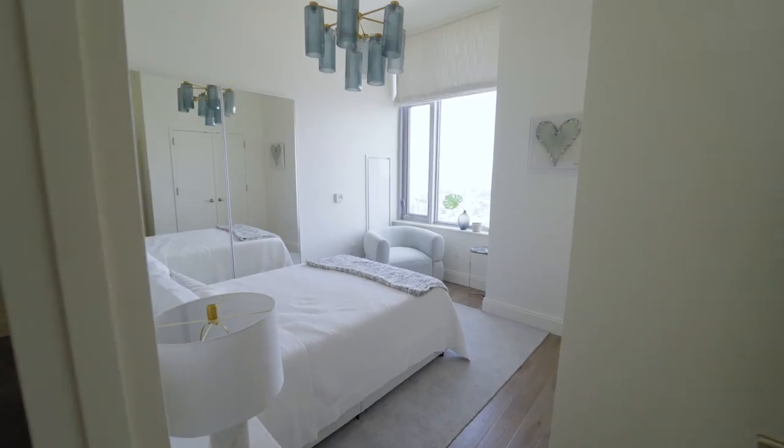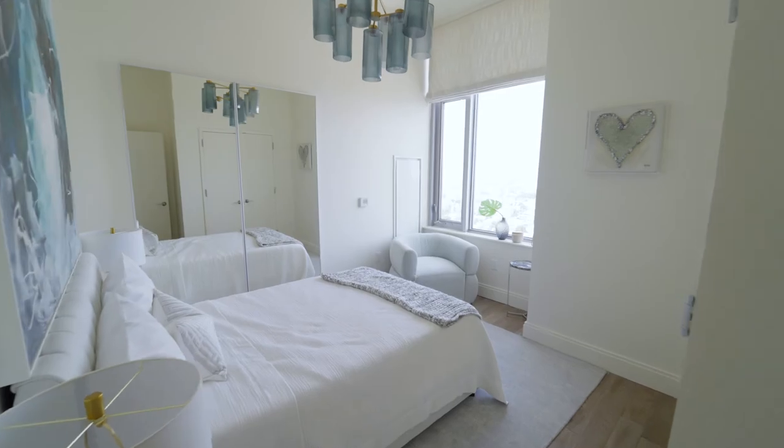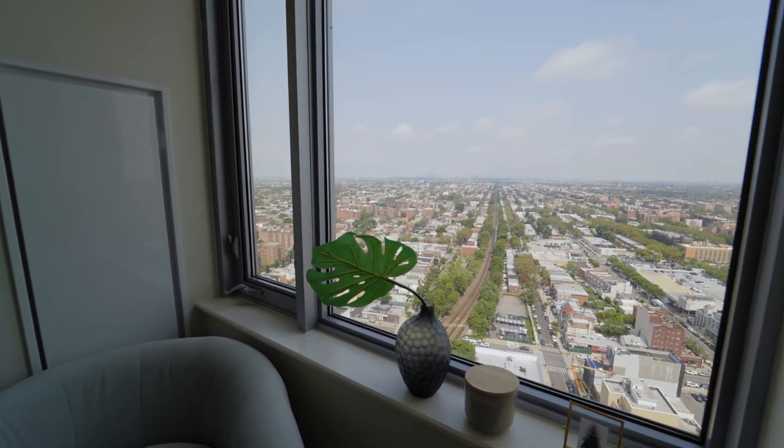Additionally, this penthouse features two other bedrooms, three and a half bathrooms, and one of the rooms we actually set up as an office.